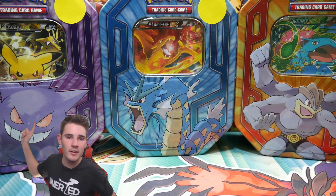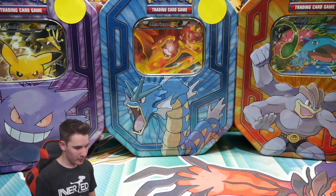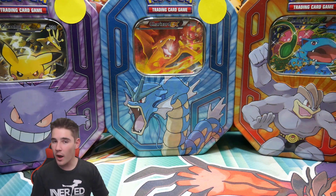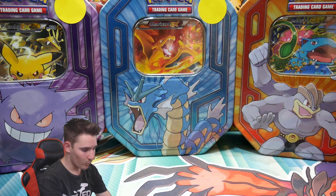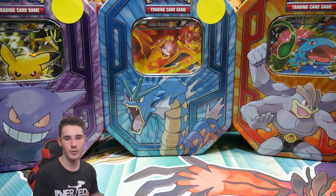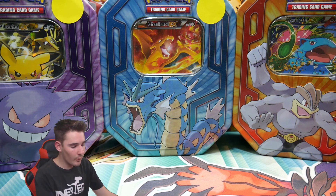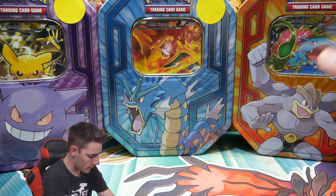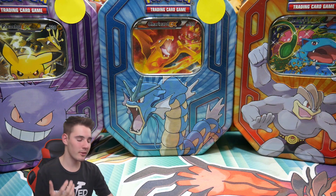Hey guys, what is going on — Booster Kings here with another Pokemon video. In today's video we have a very special video. We have three of these repackaged tins I personally made myself back at the booster shelves, and this is what I would personally sell in a store if I owned a card store or something. I would make this kind of stuff for extra products to sell, just for value, for people who can't afford sealed products.